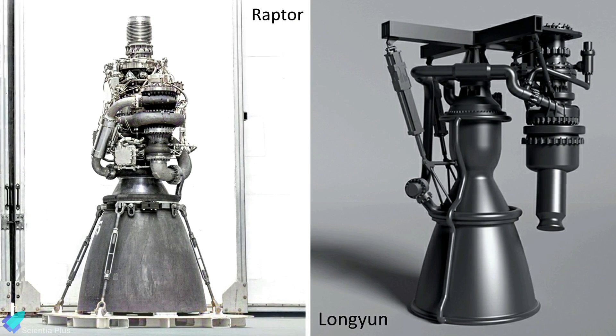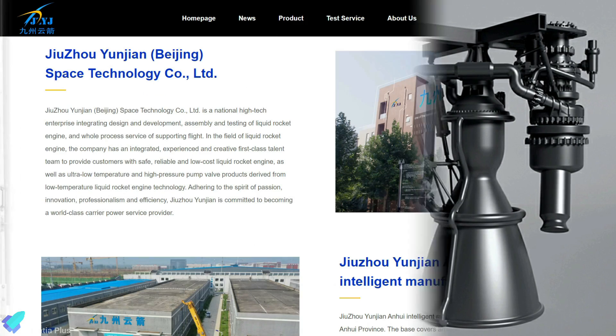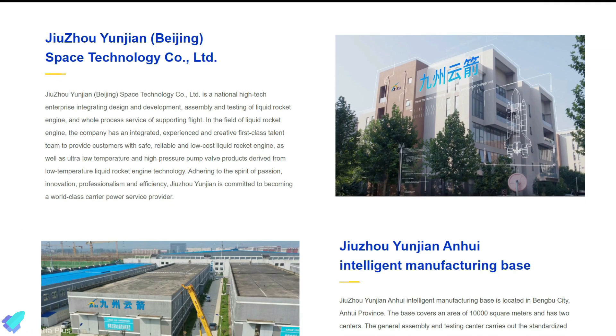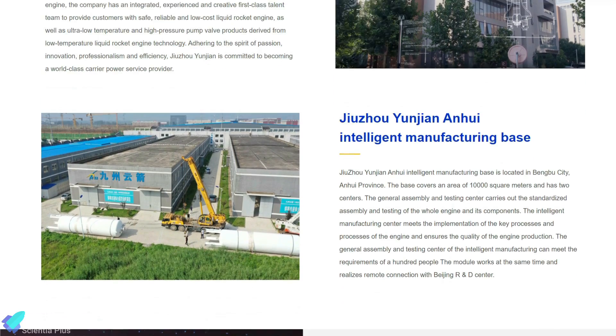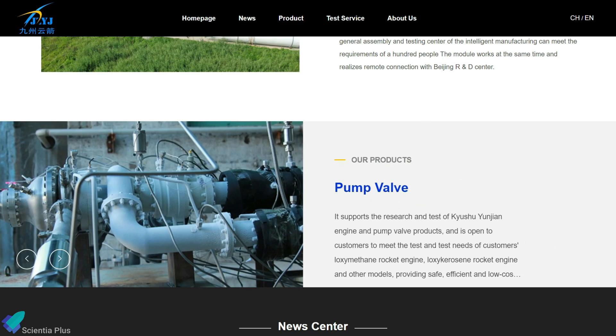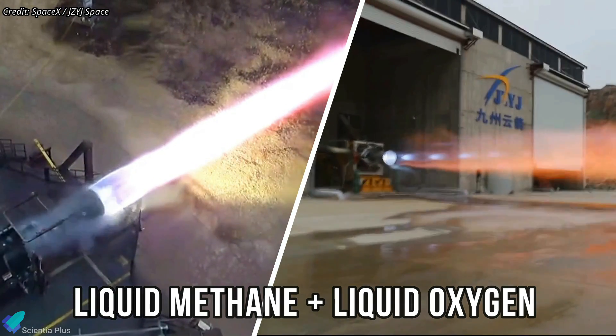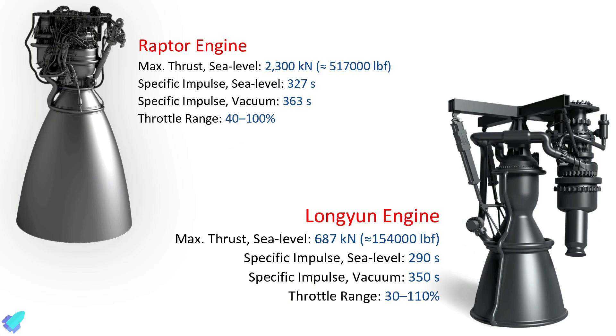While Starships are powered by Raptor engines, SpaceEpic rockets will be powered by Longyun engines. The Longyun engines are manufactured by Jucho Yunji and Space Technology Company Limited, a high-tech enterprise integrating the design and development of liquid power systems. Both the Raptor and Longyun use liquid methane and liquid oxygen as propellants. While the Raptor is capable of producing up to 2,300 kilonewtons of thrust at sea level, Longyun produces a maximum thrust of 687 kilonewtons at sea level.